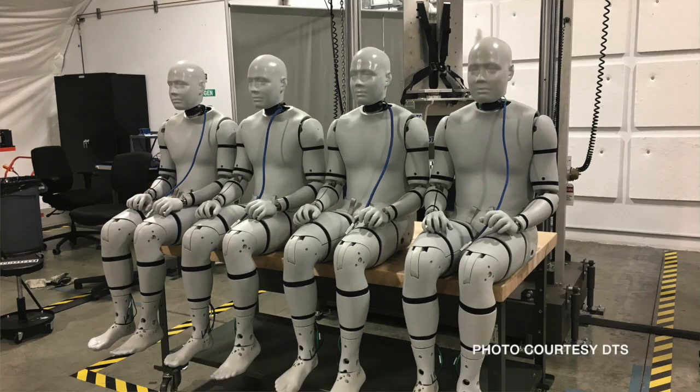Today's a significant day for Army Research Laboratories and U.S. Army Research Development Engineering Command because we are taking delivery of our first new generation of ATDs, which are anthropomorphic test devices — human surrogate test devices — that will be used in under-blast testing.